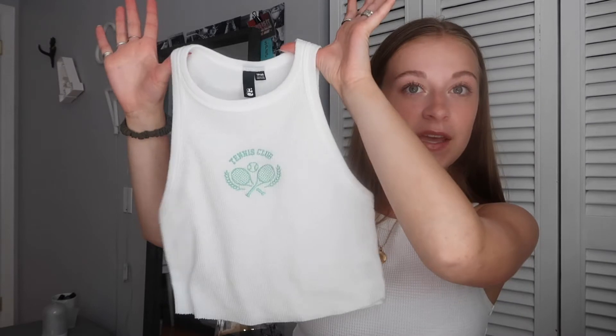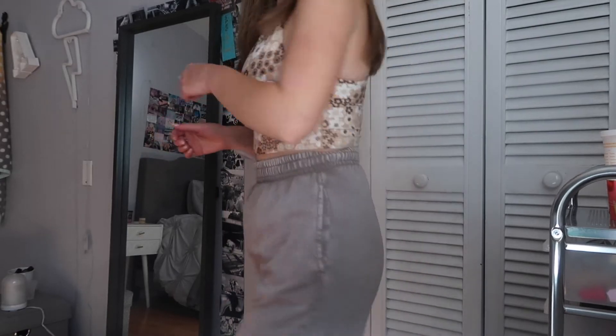Moving on — I got this tank top from Garage. It looks very similar to the one I'm wearing right now, but it says 'Tennis Club' on it and it's this super fun green color. I'm obsessed with green. This one is definitely more cropped than I would normally go for and I was actually going to return it, but I kind of forgot. But with some nice high-waisted jeans, it's perfect. I also got these sweat shorts from Garage — kind of like a brown gray color. They don't fit exactly how I was hoping, but I still like them, just definitely more for hanging around the house. They're a bit of a longer short than I'd normally go for, but they're super comfy.